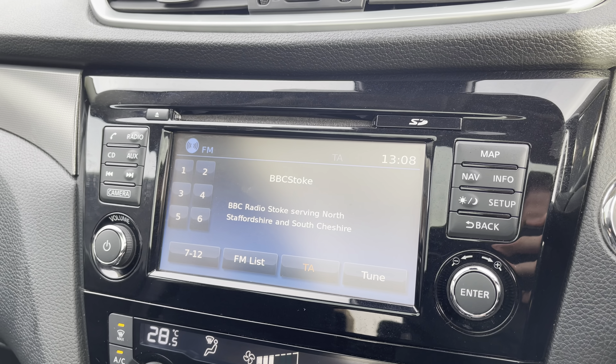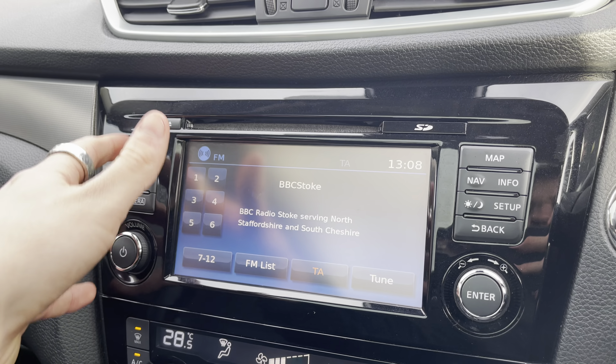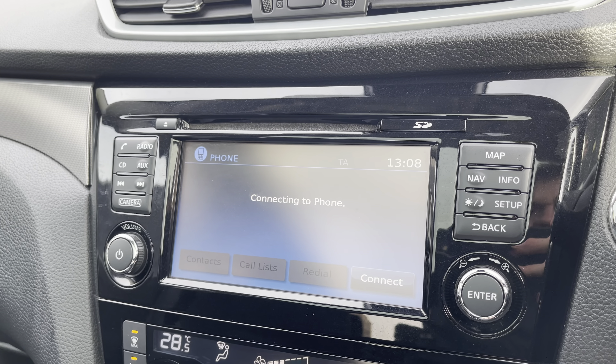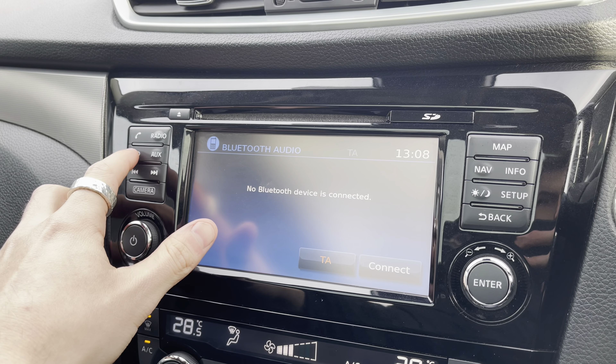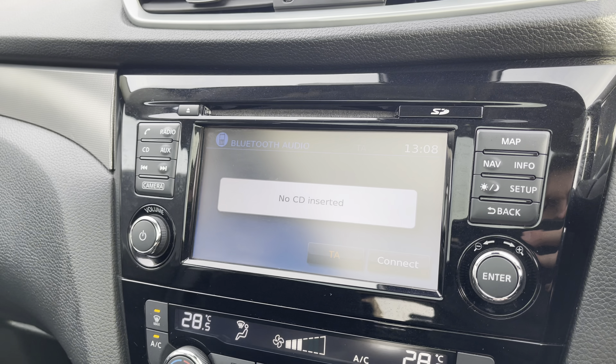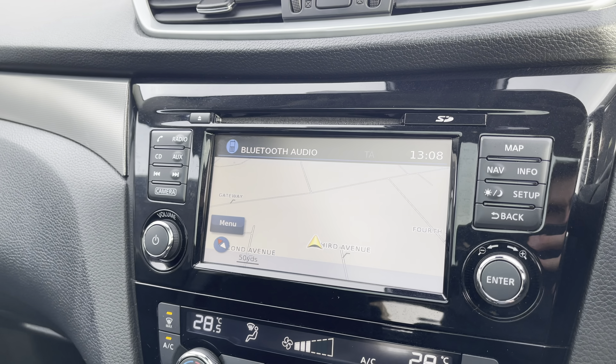Moving on, we can see the vehicle's touchscreen multimedia system giving access to features such as radio. You can also connect your mobile device to allow you to make and receive calls hands free. The vehicle also comes with AUX connectivity and a CD player should you wish to play your favourite songs through the car's sound system.